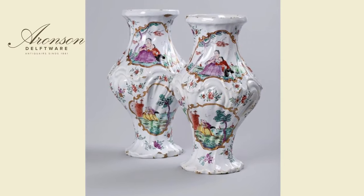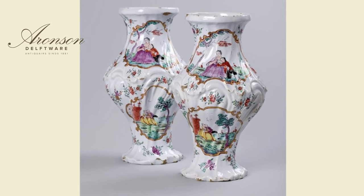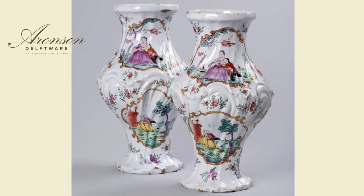I counted, and that pair is illustrated in at least three leading publications. A pair of vases of similar shape and decoration, but lacking its cover, also marked for Haller, is in the collection of the Kunstmuseum in The Hague.